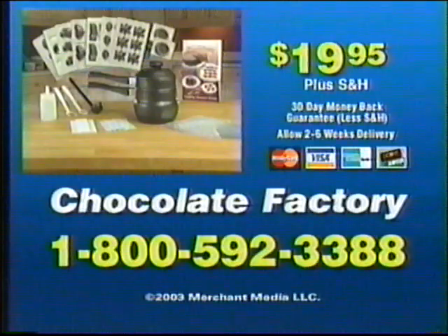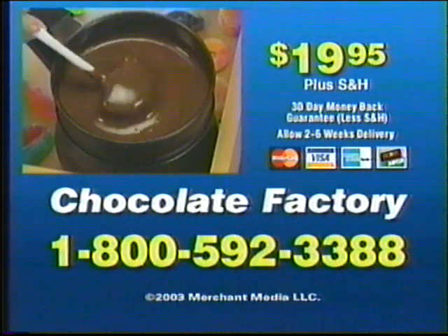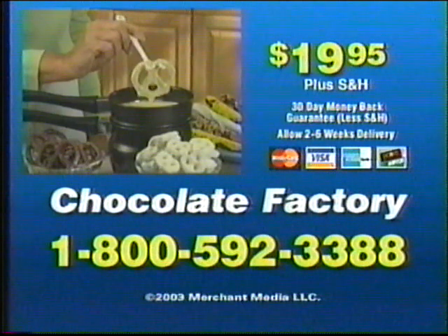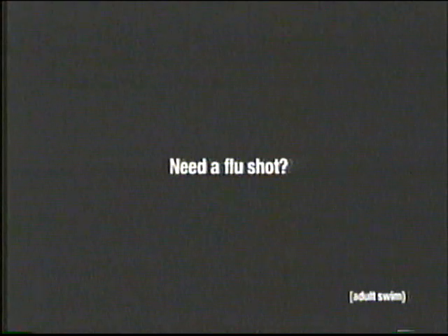Here's how to order! Call 1-800-592-3388 and order The Chocolate Factory for $19.95! Treat your family to chocolate creations! You must be 18 or older to call!